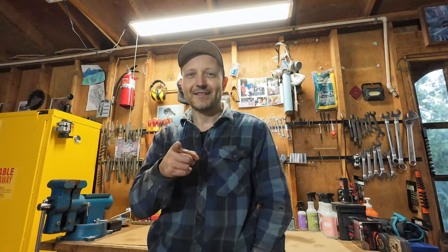Ever since moving to this homestead about six years ago, I've been buying a lot of things from Harbor Freight. So in this video, I'm putting together my favorite and least favorite items to buy from Harbor Freight. Let's go.